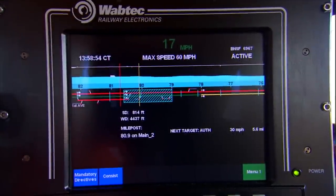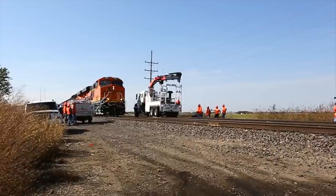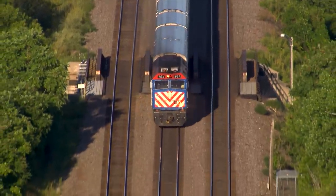Positive Train Control, or PTC, is a safety overlay system that protects train crews, work crews on the ground, and commuter traffic that share the same routes as freight trains.